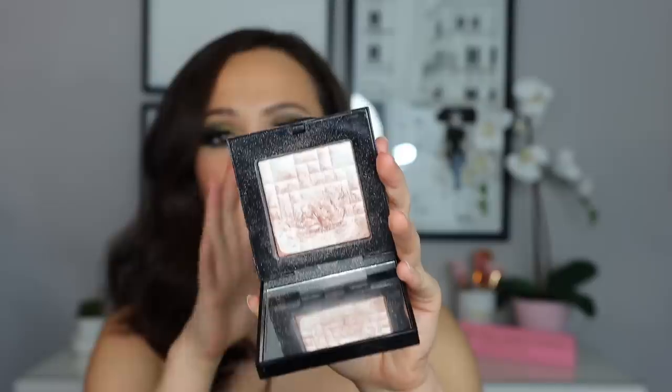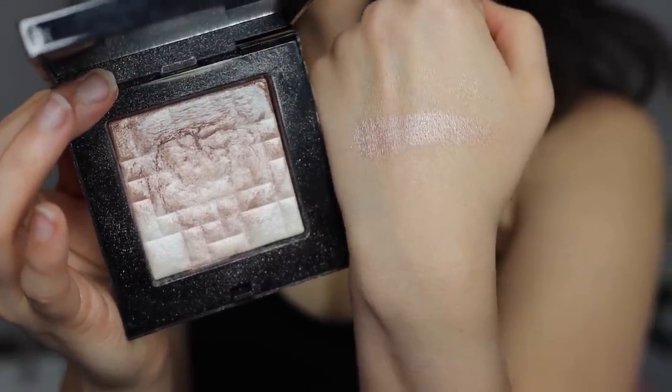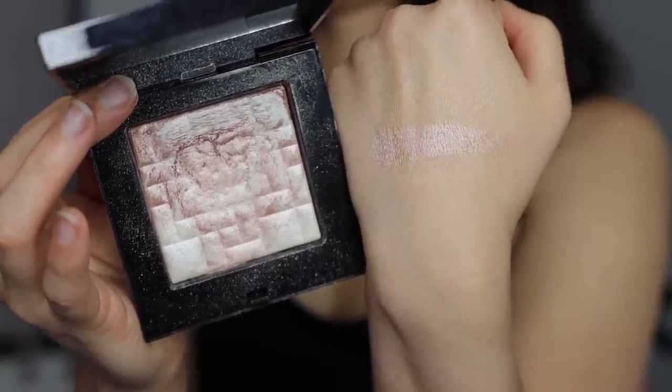Number five is my Bobbi Brown Shimmer Highlighting Powder in Pink Glow. This was actually my very first highlighter, and I love it. I love digging into the more pink side when I want something a little bit closer to my skin tone, but you can go in towards the more white side for a nice beam. This is that kind of baked formula so you don't get a lot of fallout. You can really customize how much glow you want, and I just think it's an overall very nice formula. This is probably my most used highlighter.